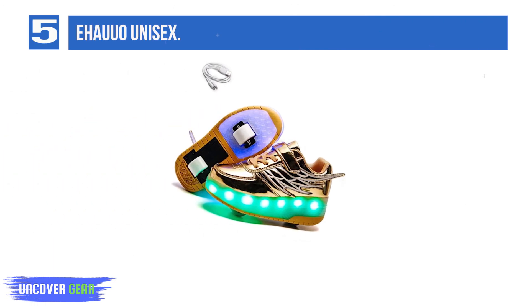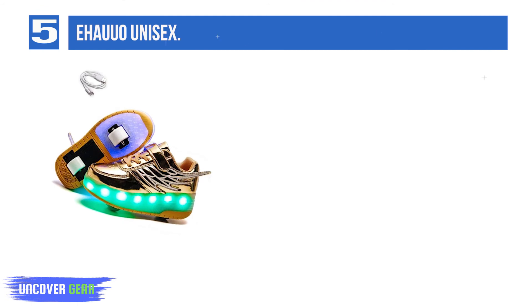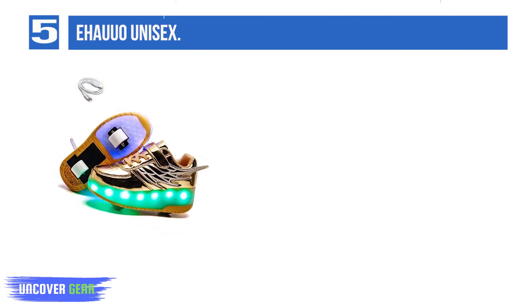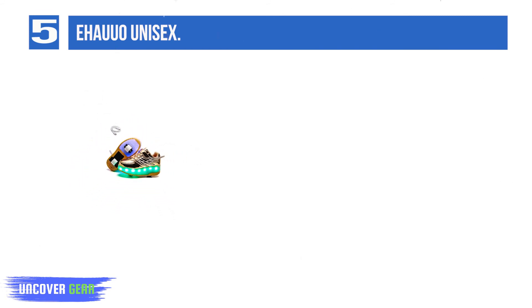List Number 5: Ihau UO Unisex. If you have a little speed demon in the family, he or she will probably appreciate the Ihau UO Unisex, which feature wing-like shapes on the sides. Add to that a cool metallic look and bright LEDs in the soles and you have some really flashy footwear.